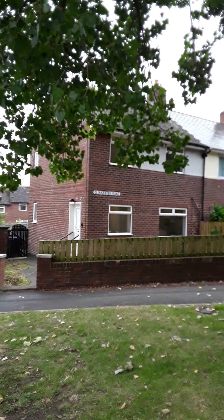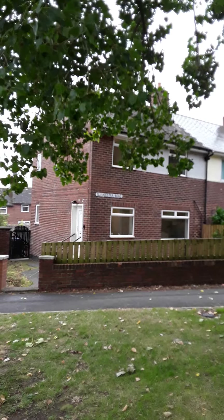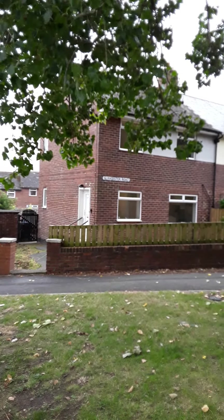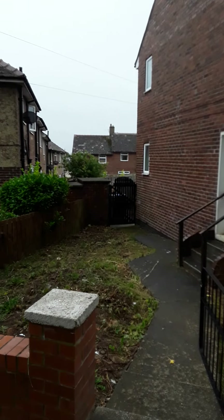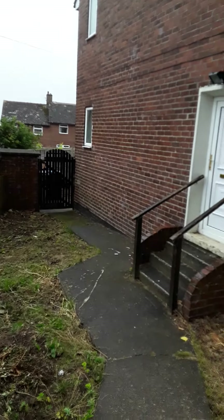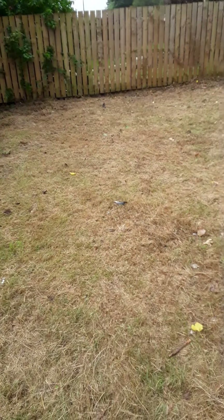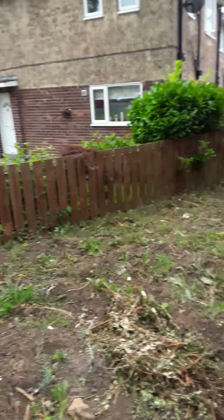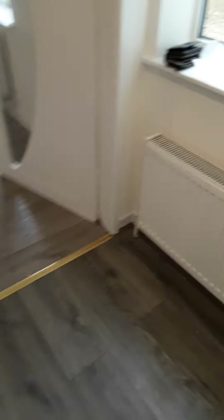Welcome to a viewing of number 70 Gloucester Road, a three-bedroom semi-detached property, fully double glazed with gas central heating. It has gardens to the front, side, and rear of the property, and there's access for parking at the rear. There's a nice large front garden, a side garden, and a gate that goes through to the rear. We'll enter the property through the front door into the front entrance hall.